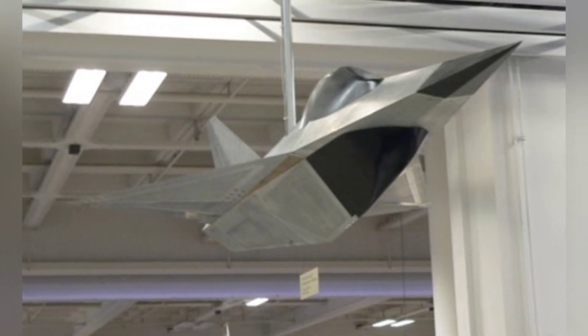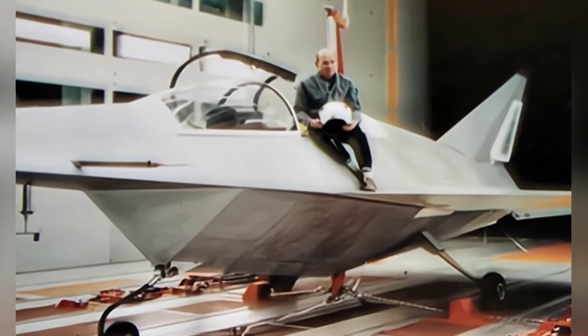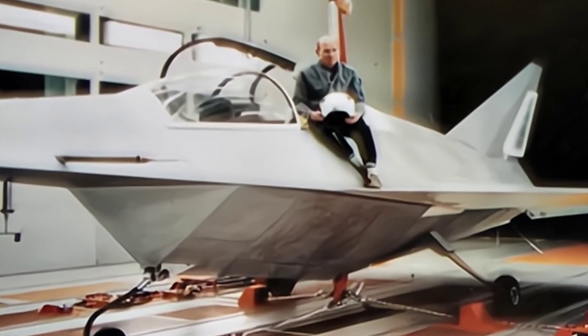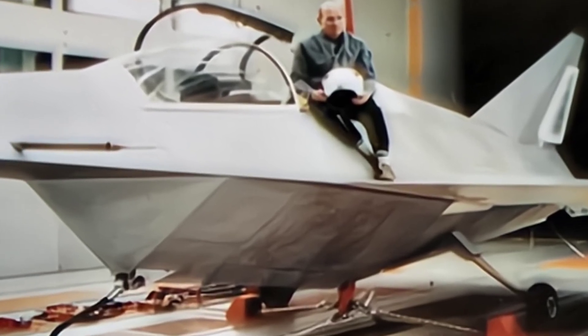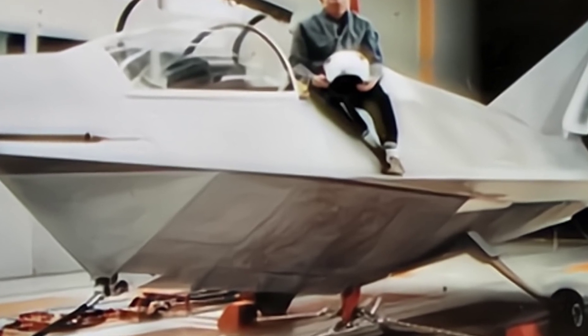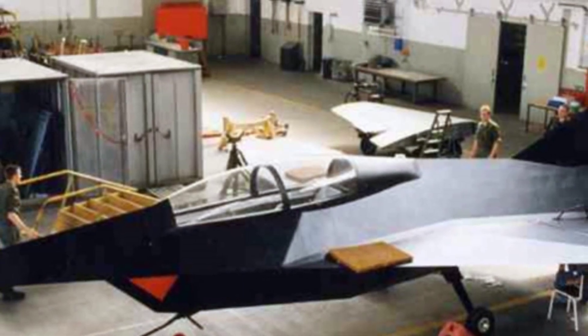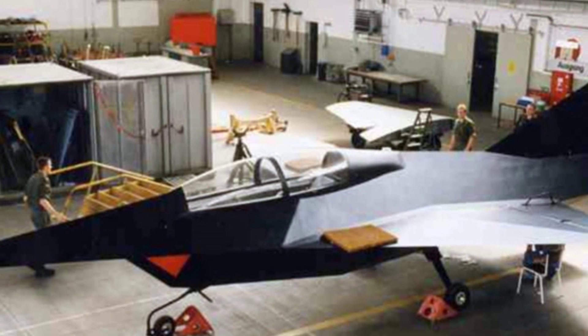The stealth design of the Firefly fighter has many similarities to the F-117, but the two are not directly related. The similar appearance is purely a coincidence, as everyone follows the same principles. German designers also developed software specifically for calculating radar reflection data, and the aircraft adopted a polygonal design with a focus on triangles.